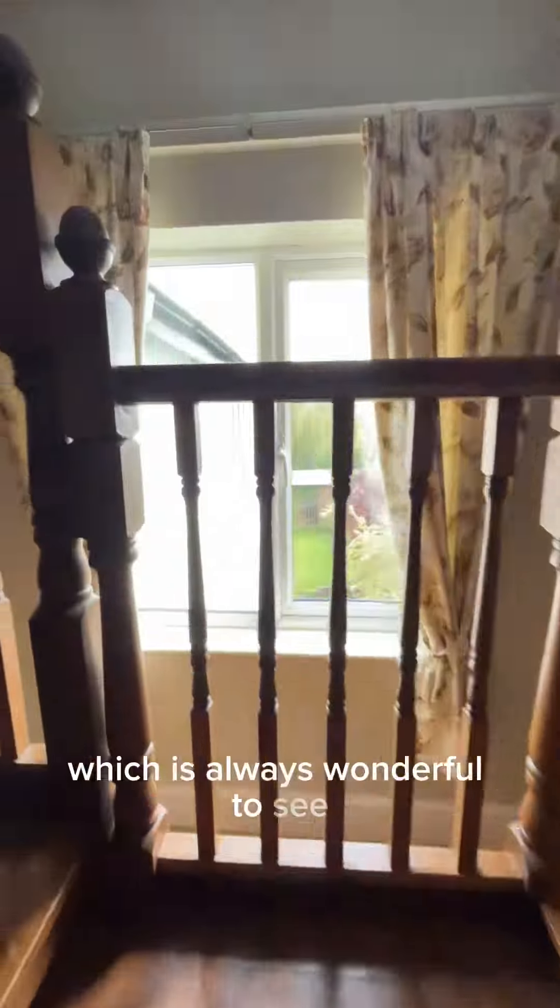On this floor we have two fantastic sized bedrooms again, both with en-suites.